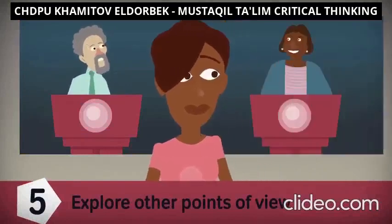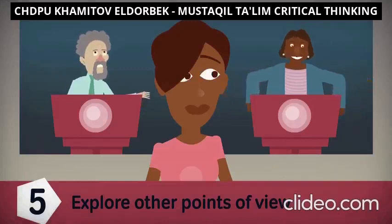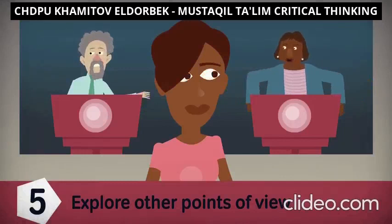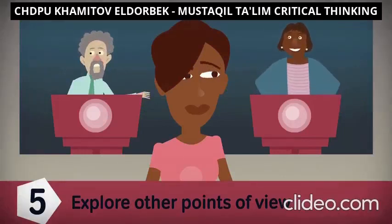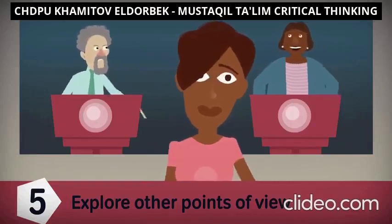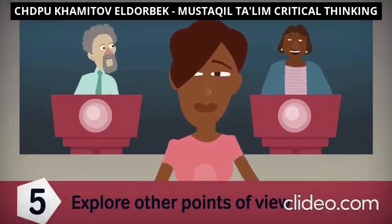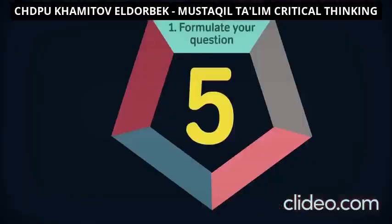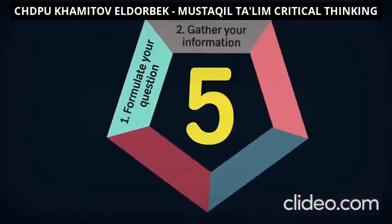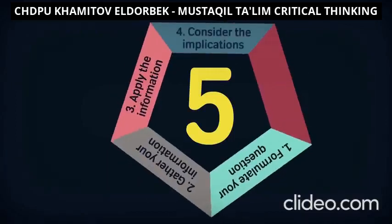Step five: explore other points of view. Ask yourself why so many people are drawn to the policies of the opposing political candidate. Even if you disagree with everything that candidate says, exploring the full spectrum of viewpoints might explain why some policies that don't seem valid to you appeal to others. This will allow you to explore alternatives, evaluate your own choices, and ultimately help you make more informed decisions.